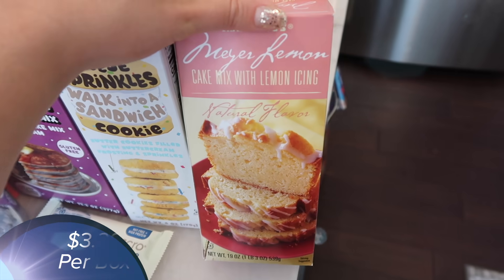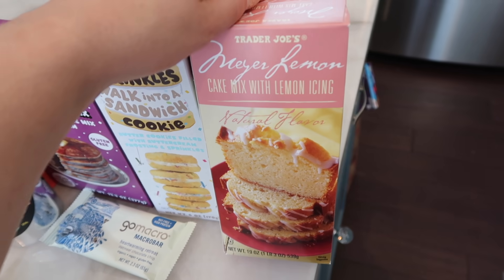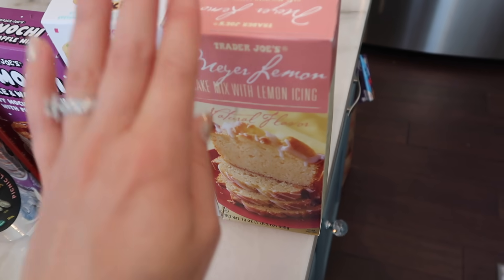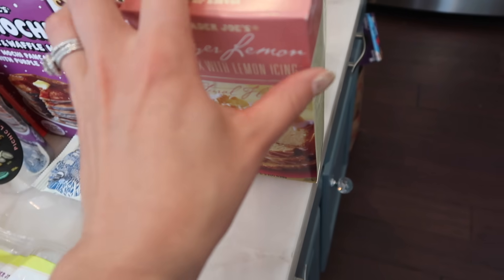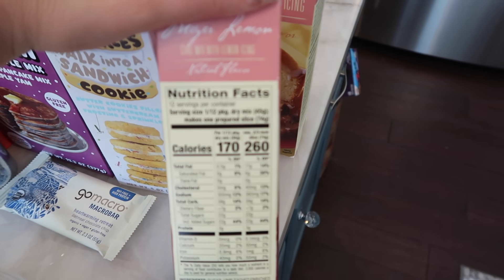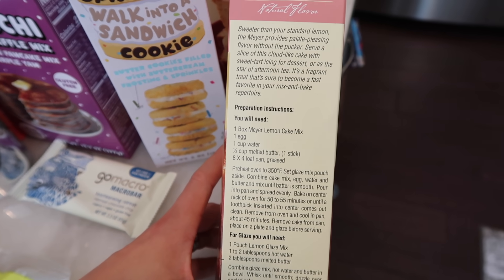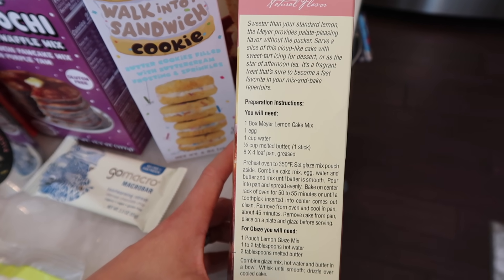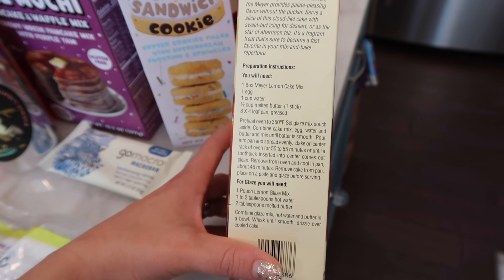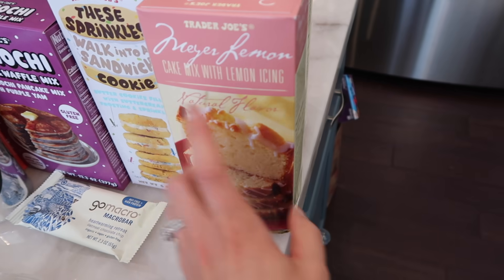Next up is the Meyer lemon cake mix — well, it's not new, it's seasonal. I bought this last year and it's such a great cake. I love lemon, and during the summer Meyer lemons are a big hit. It's an all-around delicious cake, so I say grab a couple — I got two. I'm going to be making this for Mother's Day. To make it you just need an egg, a cup of water, half a stick of butter, and a loaf pan. For the glaze, you just need the glaze mix, hot water, and melted butter. Really delicious and easy to make.